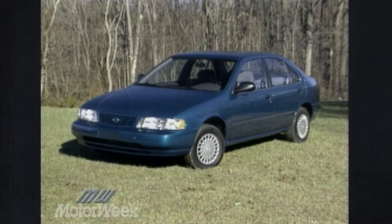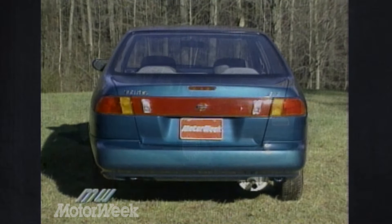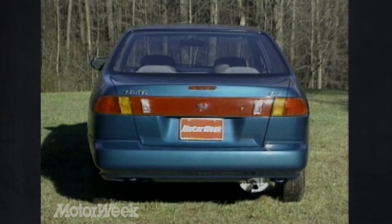Extending the sedan's wheelbase by over four inches and dropping the two-door model completely will expand the Sentra's appeal to buyers who want more room in a subcompact package. An extra three and a half cubic feet certainly qualifies as more.